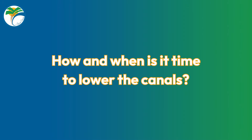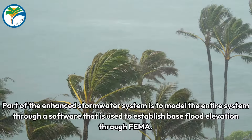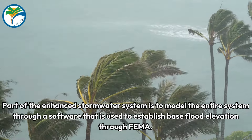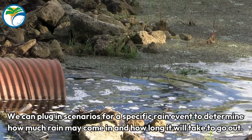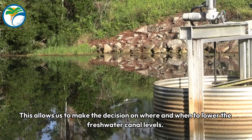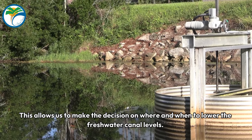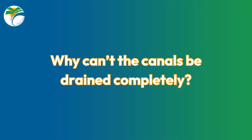How and when is it time to lower the canals? Part of the enhanced stormwater system is to model the entire system through software used to establish base flood elevation through FEMA. We can plug in scenarios for a specific rain event to determine how much rain may come in and how long it will take to go out. This allows us to make the decision on where and when to lower the freshwater canal levels.